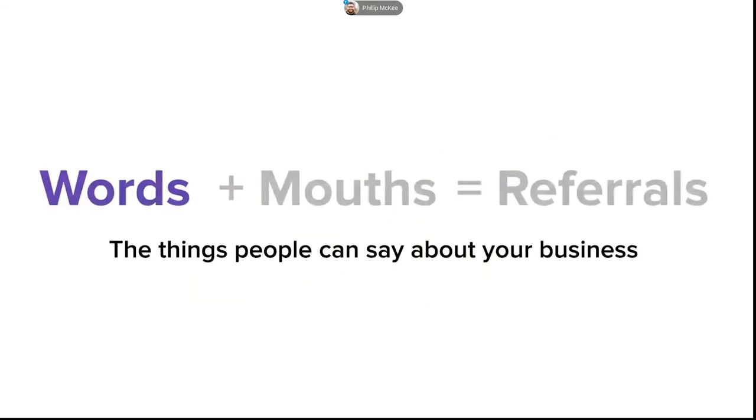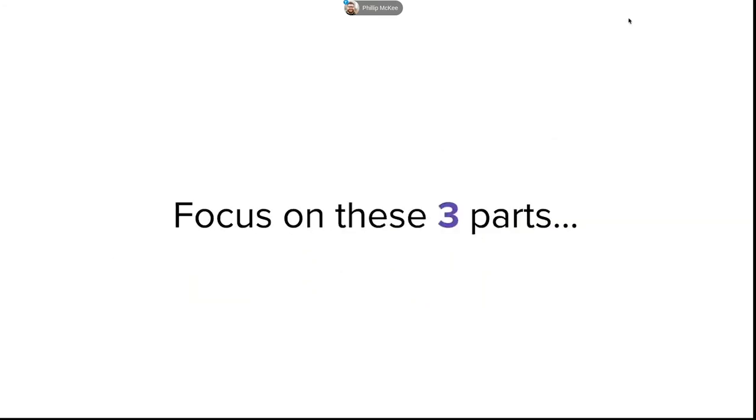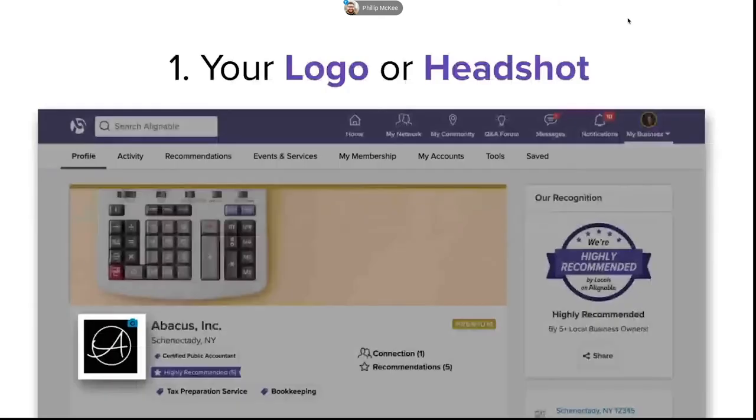Your profile is very much the words part of the equation — it's filled with things you want other people to say about you, what you want your customers who trust you to be bragging about. The profile is super simple to set up, and I'm going to ask you to focus on three parts you can complete in less than 10 minutes. It starts with a logo and a headshot. With 4.5 million small businesses on Alignable, your logo is definitely the thing that will help you stand out and get recognized. If you don't have a logo, no worries — you can use a headshot or even a selfie.